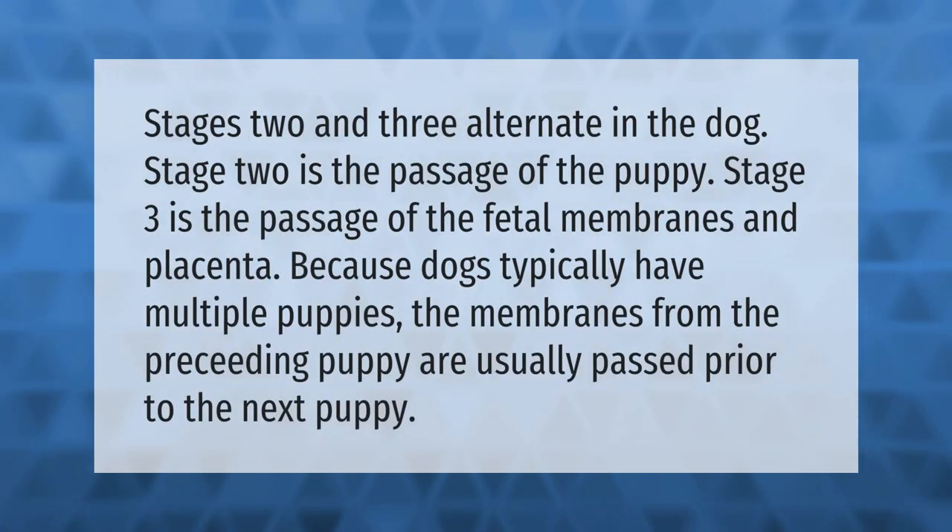Stages two and three alternate in the dog. Stage two is the passage of the puppy; stage three is the passage of the fetal membranes and placenta. Because dogs typically have multiple puppies, the membranes from the preceding puppy are usually passed prior to the next puppy.